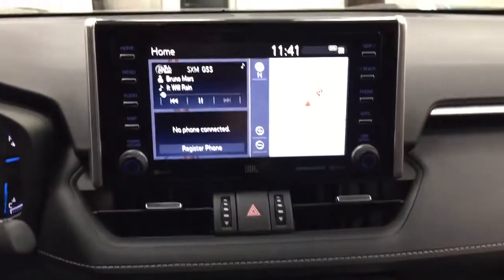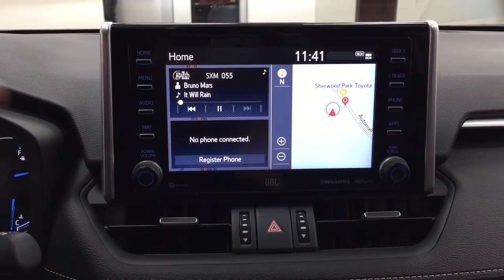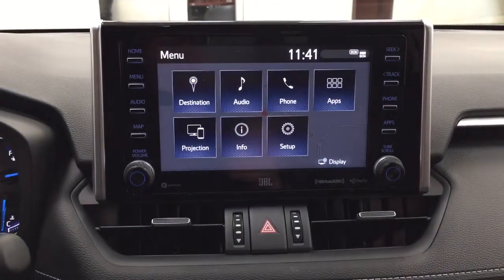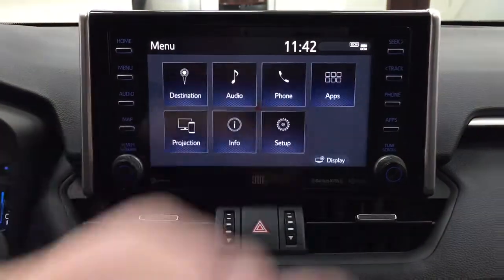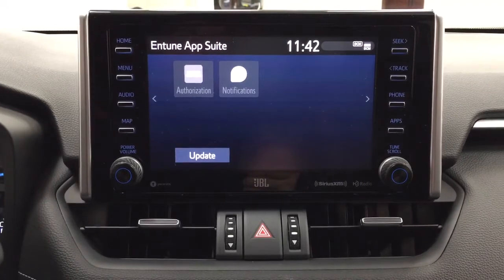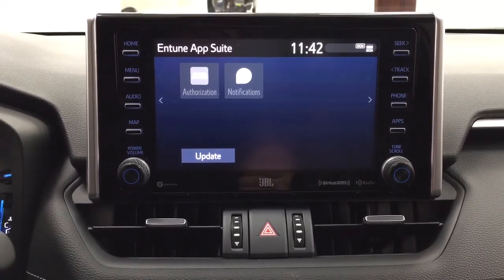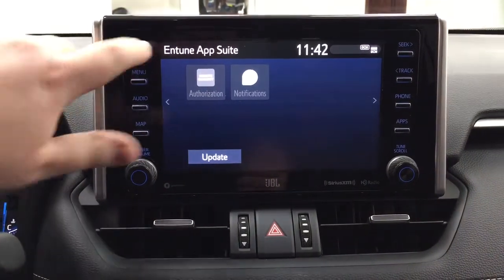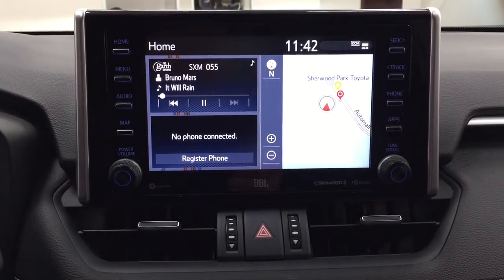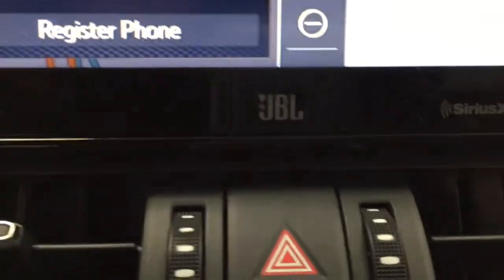Taking a closer look at the center dash and touch panel display, the menu screen includes destination, audio, phone, and additional features. The apps menu is part of the Entune app suite — as long as you have it on your phone, you can use apps like Slacker Radio to stream music to the touch panel display, check local fuel prices, or get the latest sports scores. It is compatible with Apple CarPlay and Android Auto, and you have the premium JBL sound system with SiriusXM satellite radio.